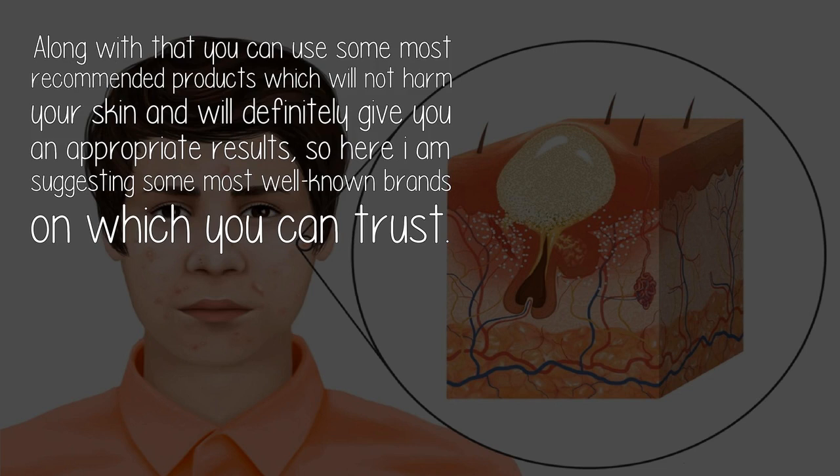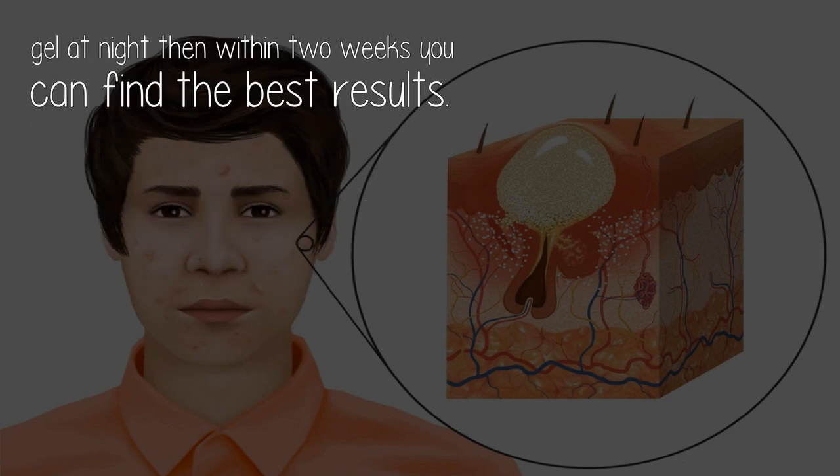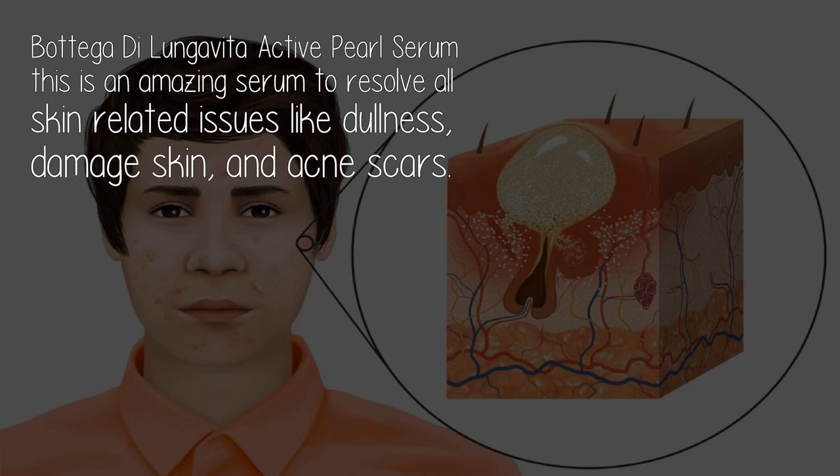So here I am suggesting some most well-known brands you can trust. Rustic Art Organic Aloe Vera Gel — for all skin types. It has natural astringent properties that control acne by balancing excess oil. It is antiseptic and heals skin inflammation, infections, allergies, and blisters. If you massage your face with this aloe vera gel at night, then within two weeks you can find the best results.